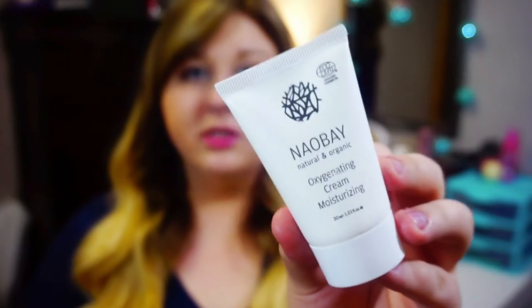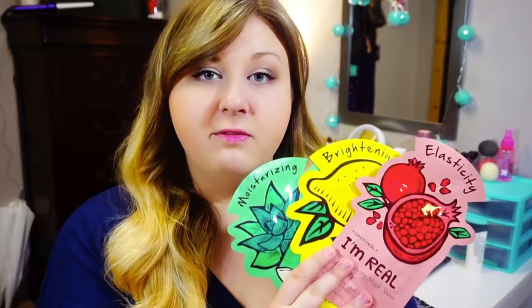This is what it looks like — they actually gave me a really big sample size, so this will last me a while, and I'm really happy about that. Another skincare item that I've absolutely been loving lately are these face masks. These are the Toni Moly I'm Real face masks. I have a bunch of them but I'm only showing you three today: the brightening one, the elasticity, and the moisturizing face mask.